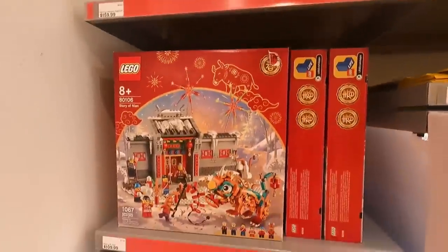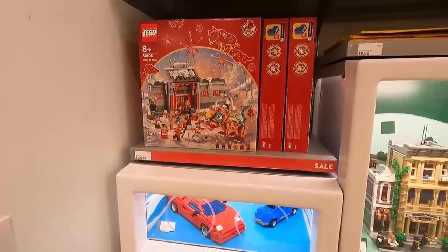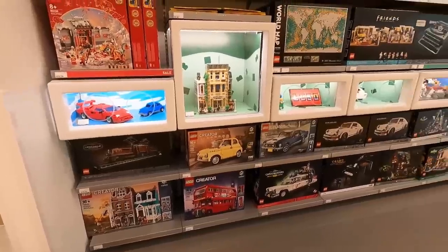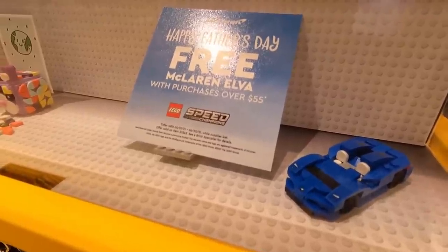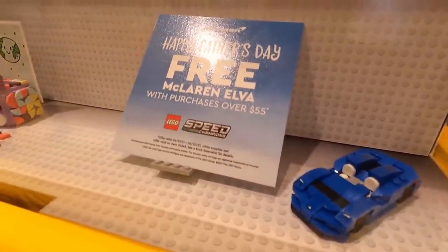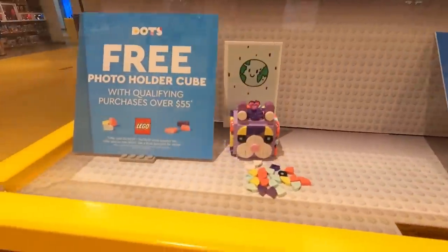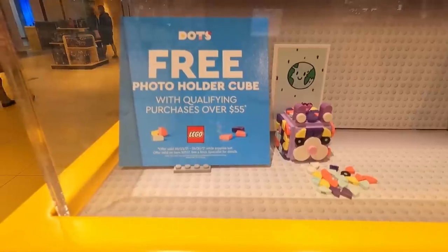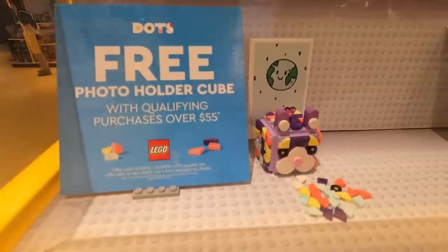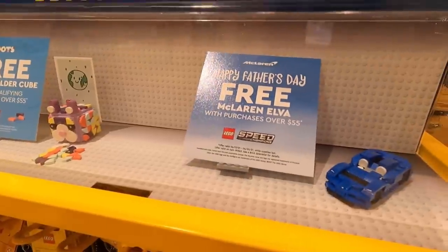This one here is on sale as well — it really caught my attention because of this red strip. And you can actually see there are even more things on sale throughout the entire store. But first, the promos: it's the McLaren Alva poly bag — if you spend $55, you get one of those for free. It says Happy Father's Day. Also, they still have this free photo holder cube, part of the DOTS program. You get that for free when you spend $55 as well with qualifying purchases. So a couple different promos right now at the Lego store.